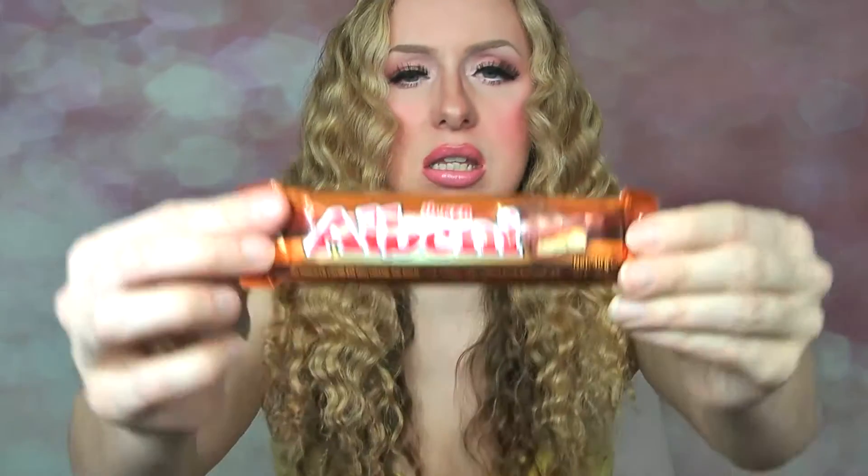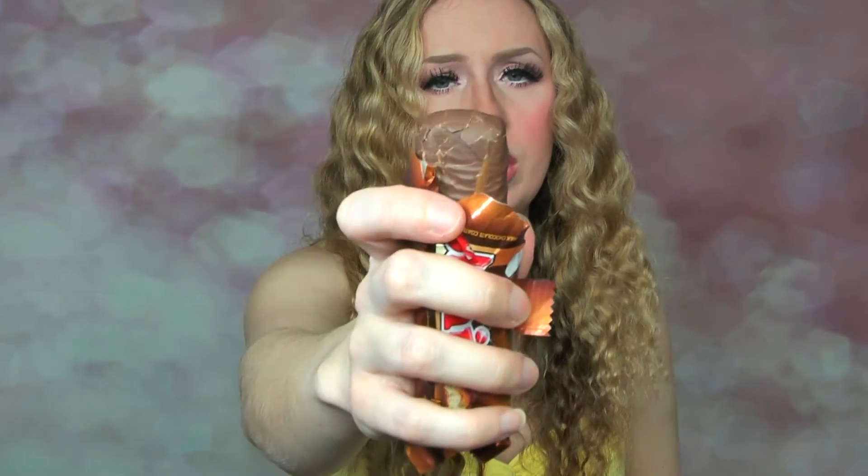The next one is another chocolate bar and this just says 'milk chocolate coated bar with caramel and biscuit.' I've really bashed this one around — look at that, it looks like a broken poo. It's okay... so it reminds me of a low-budget Twix stroke Chomp bar. That's what it reminds me of. I wouldn't get that one again, definitely not.